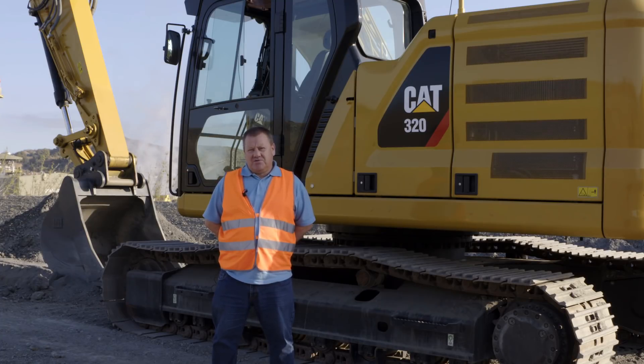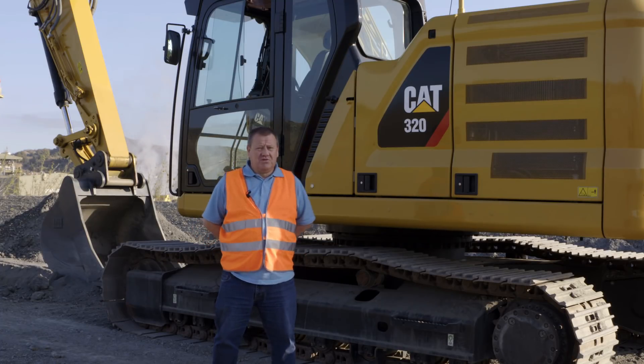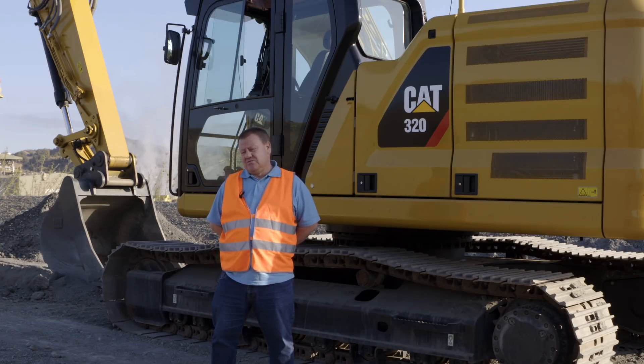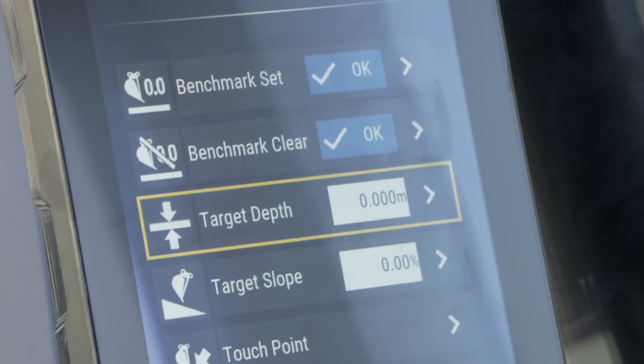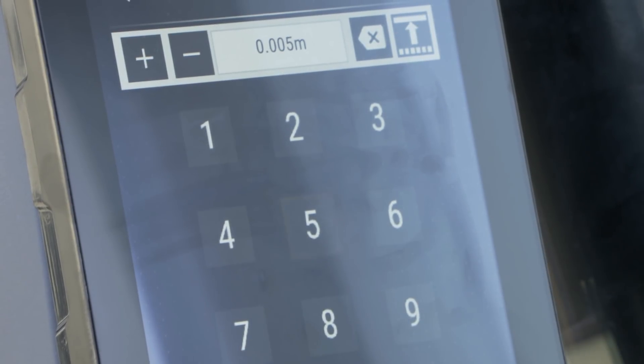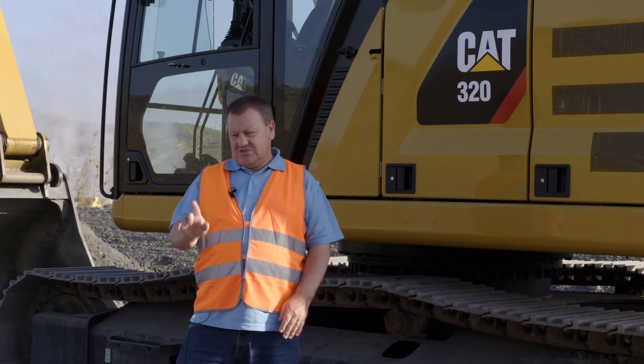Hi, it's Nick Drew from Earthmovers Digger Man blog. I've just had a quick spin on the new Cat 320, and when you get in the cab the first thing you notice is the big touchscreen pad. Anyone who's used to using an iPad is going to find it really easy, really intuitive — just a touchscreen thing.